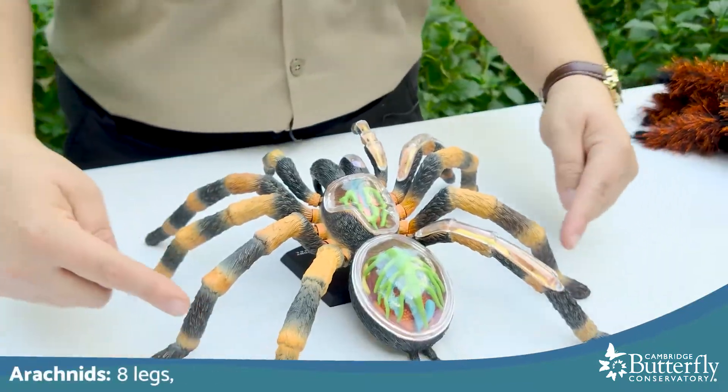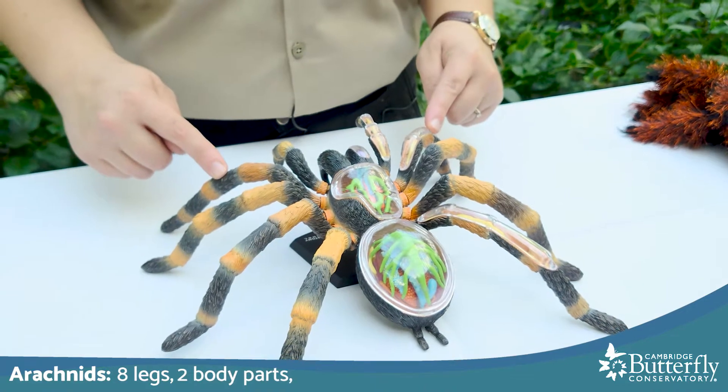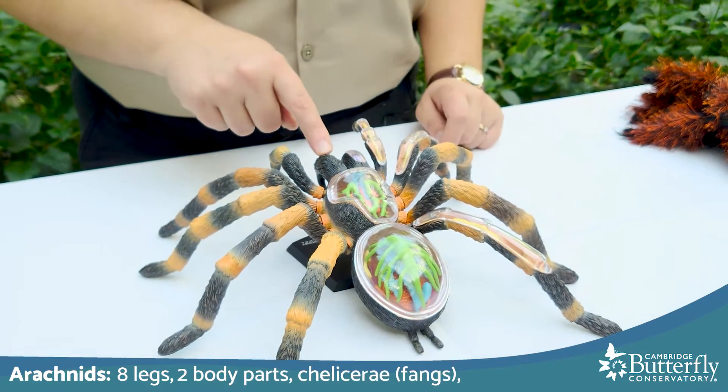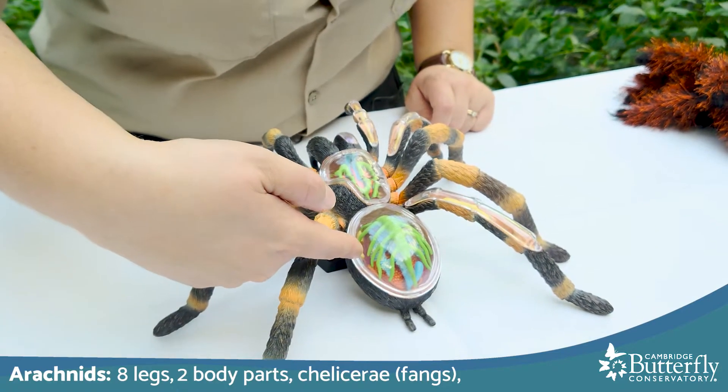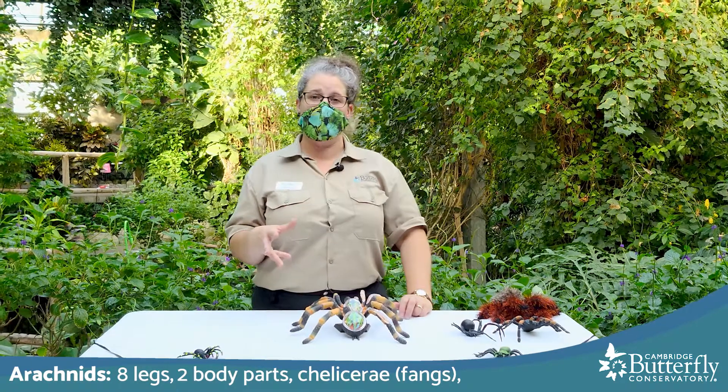Arachnids have eight legs, two body parts, and chelicerae — which are also called fangs. For spiders and tarantulas specifically, they also breathe in a special way using what are called book lungs.